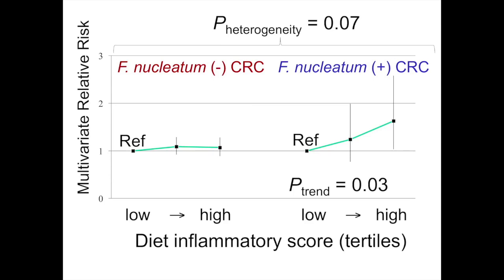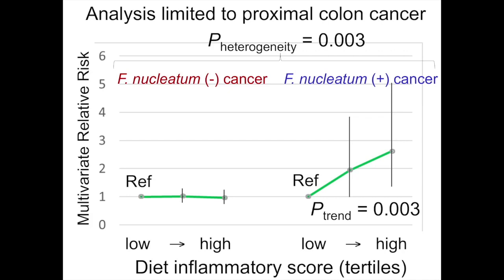A statistically significant difference was detected between these two subtypes, as shown by the P heterogeneity value. This is a subset analysis limited to proximal colon cancer, because Fusobacterium nucleatum is preferentially detected in proximal colon cancer, and we believe it's related to pathogenesis of proximal colon cancer. Fusobacterium nucleatum-positive proximal colon cancer increased even more greatly by diet inflammatory score, while there is still no risk increase for Fusobacterium nucleatum-negative cancer. The difference is even more significant: P for heterogeneity is 0.003.